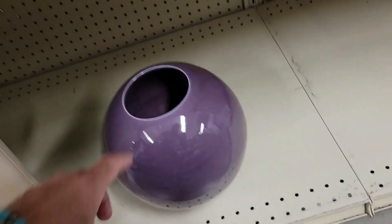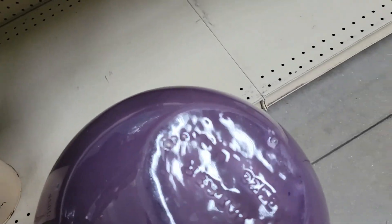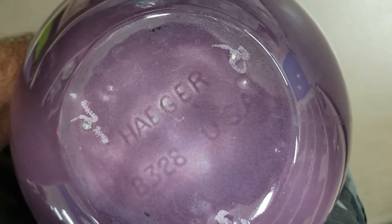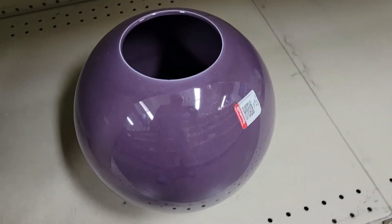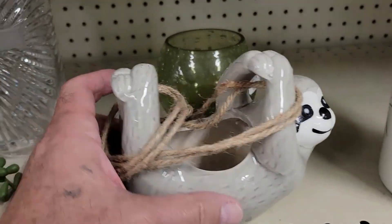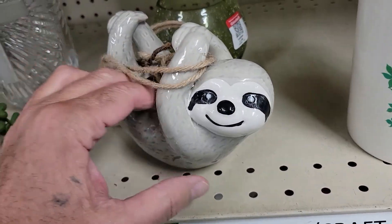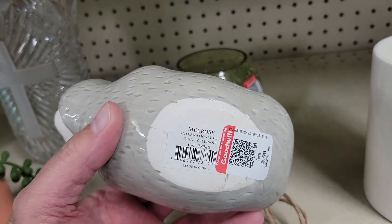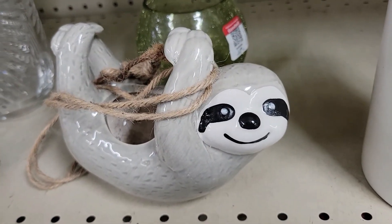Hey guys, check this out — it's a purple piece that looks like a Hager. They went nine bucks and it is Hager — always upside down. Not really what I do, it's not my color but I like it. And over here it looks like a little hanging sloth — not mid-century or anything, but it's cute. Four bucks. I thought it was funny, off I go.